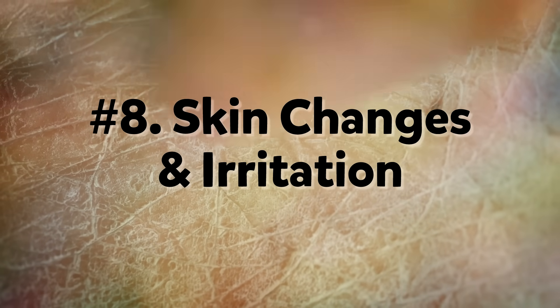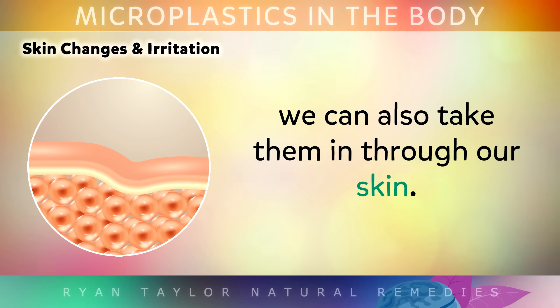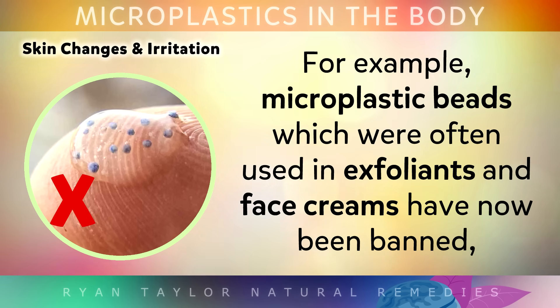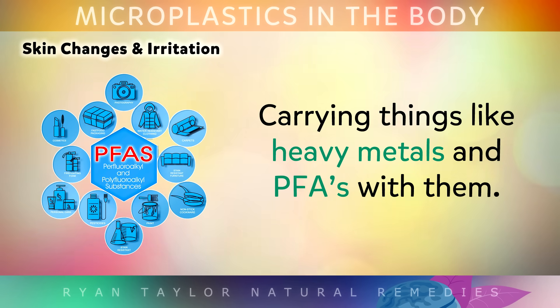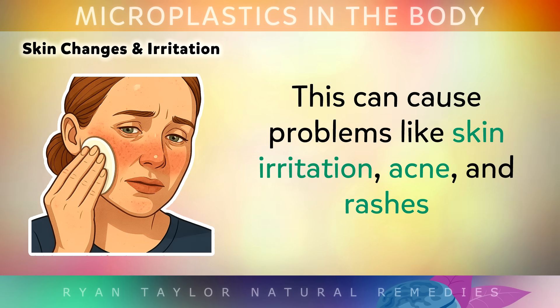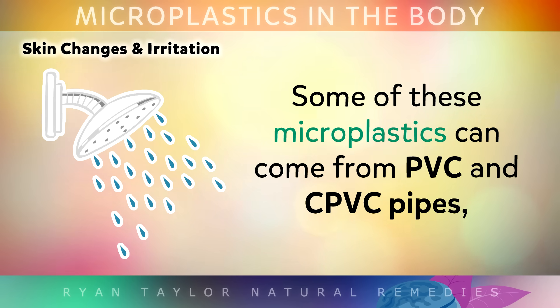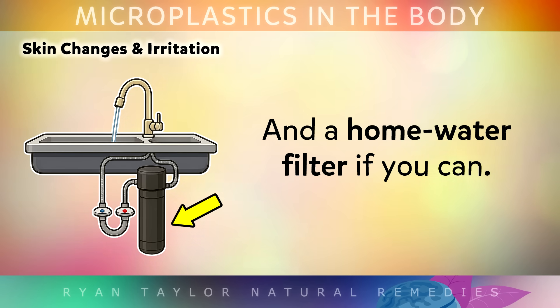Number 8: Skin Changes. Although we tend to absorb most microplastics from food and water, we can also take them in through our skin. For example, microplastic beads which were often used in exfoliants and face creams have now been banned in Europe because they can penetrate hair follicles and enter the bloodstream, carrying things like heavy metals and PFAs with them. This can cause problems like skin irritation, acne and rashes which are otherwise unexplained. Some of these microplastics can also come from PVC and CPVC pipes, so it's not a bad idea to use a shower filter and a home water filter if you can.